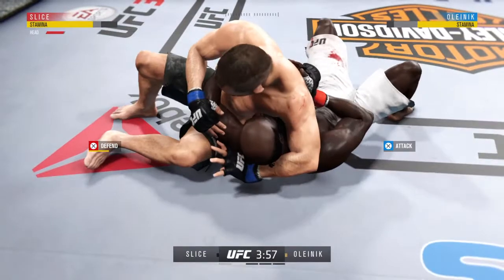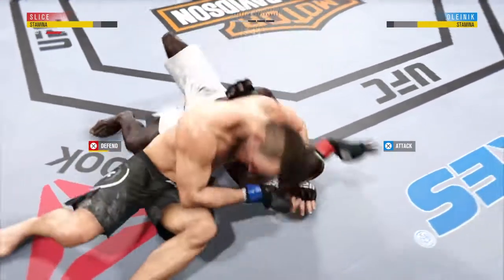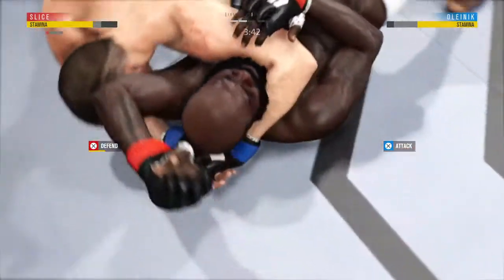He's definitely attacking with an arm triangle here. Looks like he's got that arm triangle locked in as he scoots his hips back.